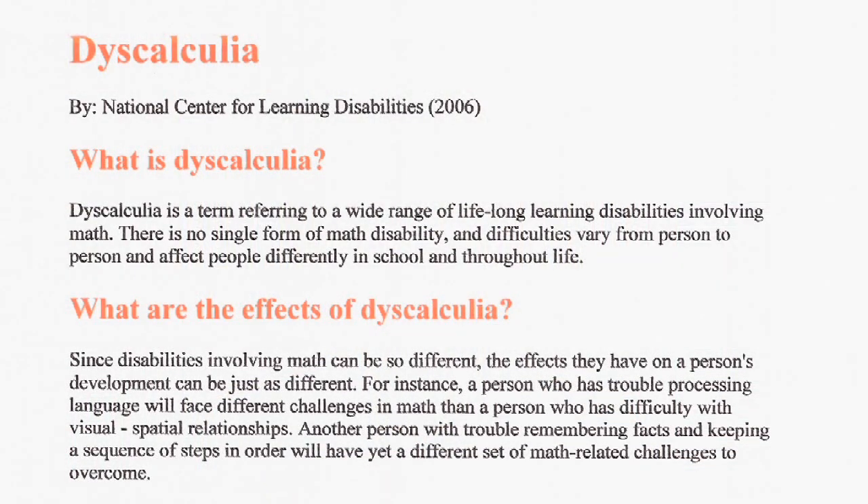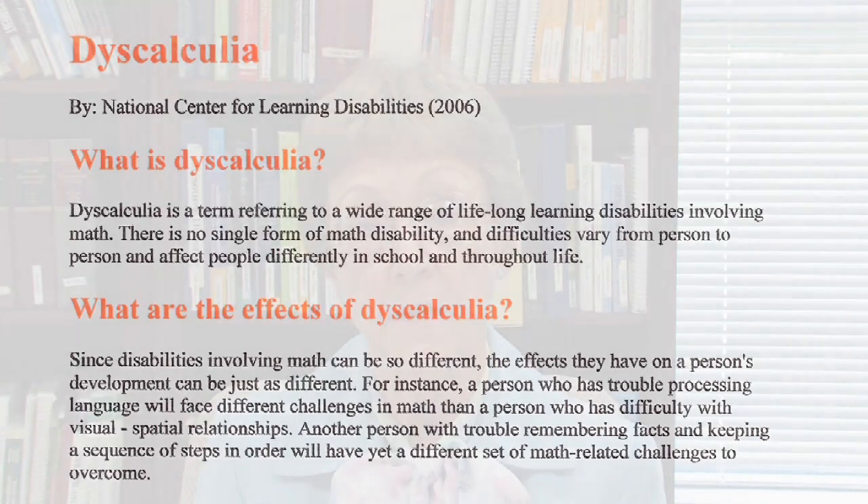Another type of dyslexia has to do with mathematics. That is referred to as dyscalculia. Children who have dyscalculia are often fairly good readers but have great difficulty with the symbols and concepts of mathematics.